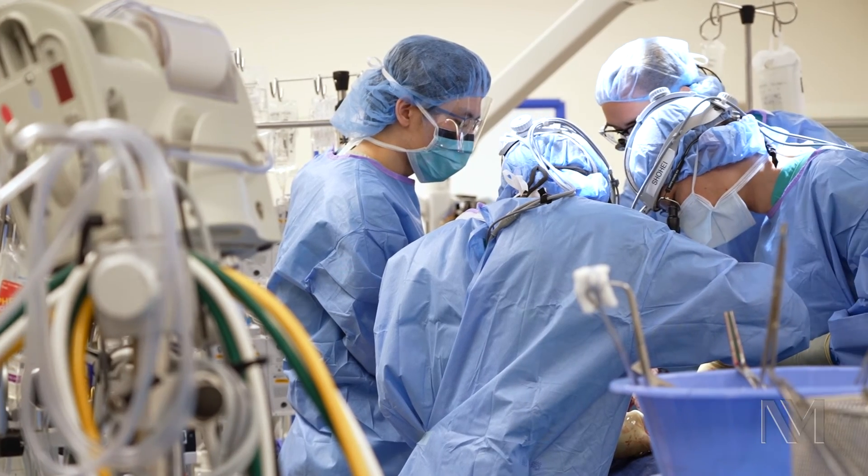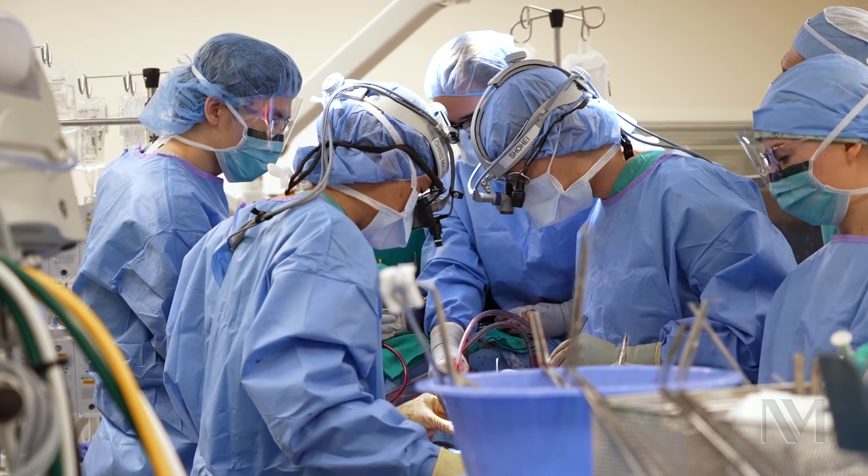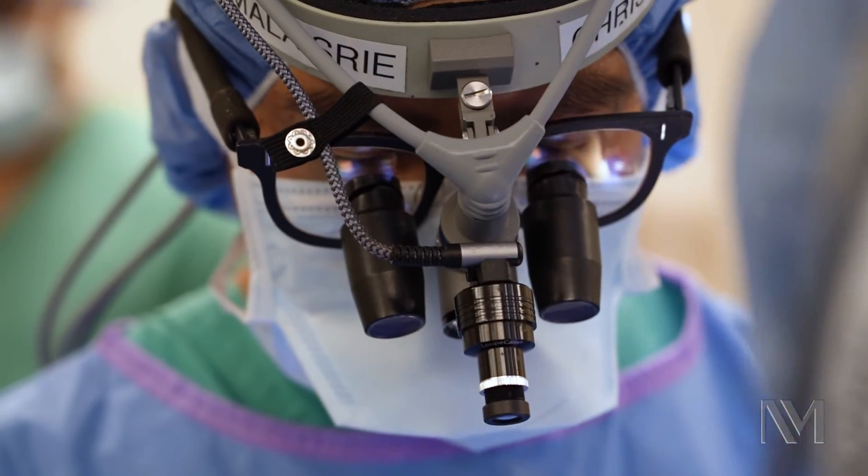The Ross procedure has very good durability, but some patients can experience failure, and there are two modes of failure. The autograft, which is the patient's own pulmonary valve, can fail. And the homograft, which is the cadaveric pulmonary valve, can also fail. Of the two, we see that the autograft can dilate over time, and that is the most common mode of failure — and even then it's not very common. We estimate there to be about a one to one-and-a-half percent per year risk of re-operation of the pulmonary autograft.